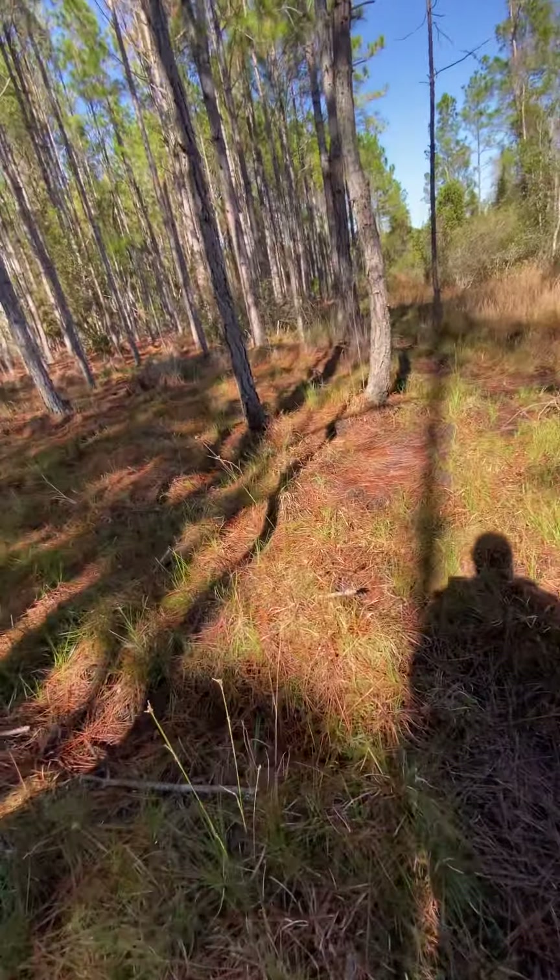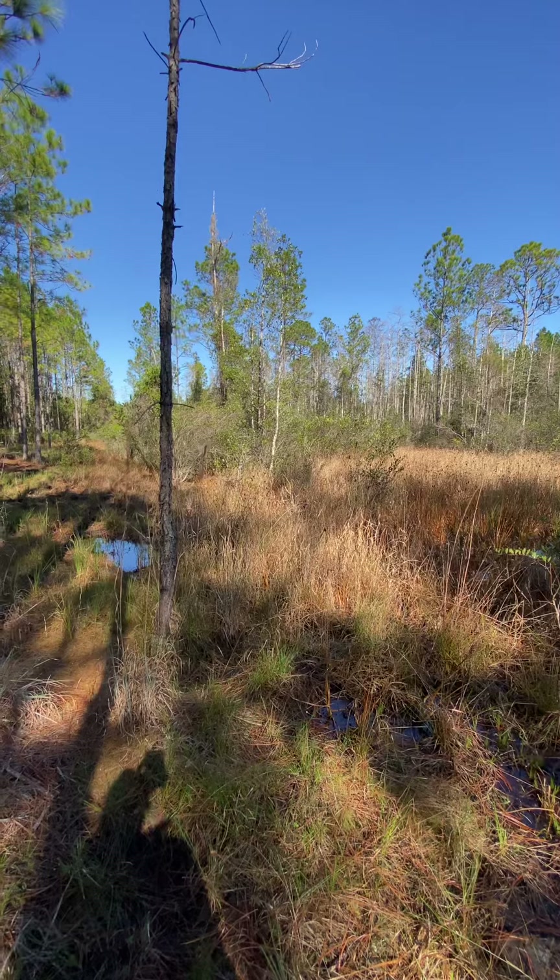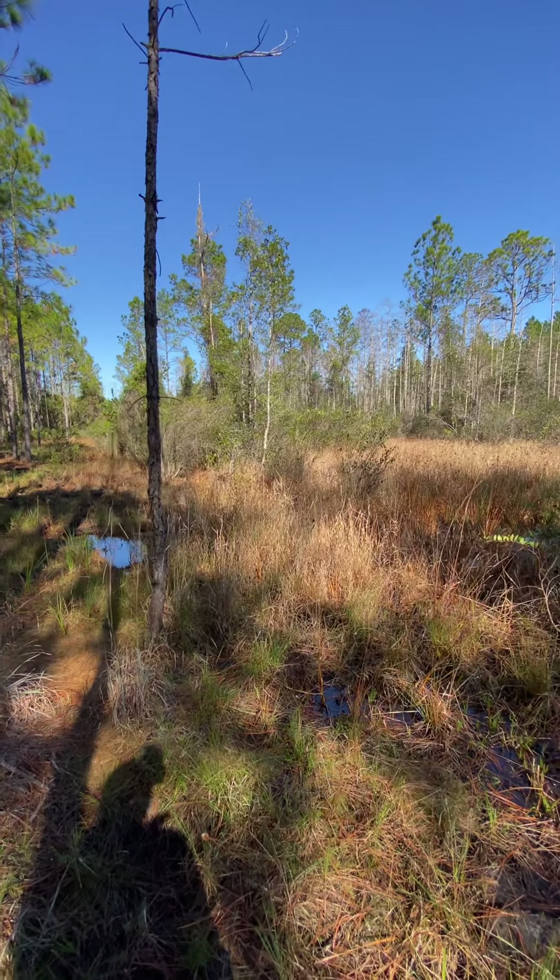I've been told these deer are very, very nocturnal, so they could be in the middle of that swamp — and no, I'm not going to go walking through that.